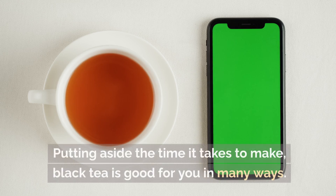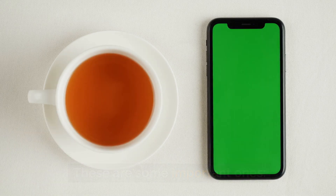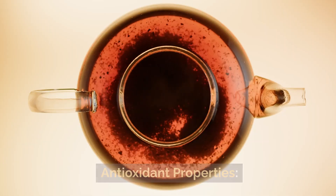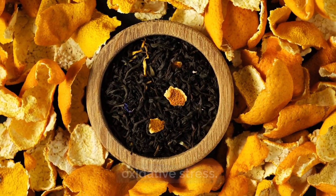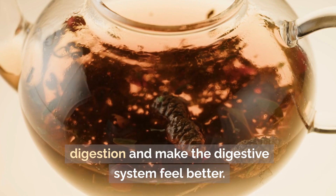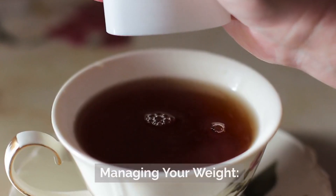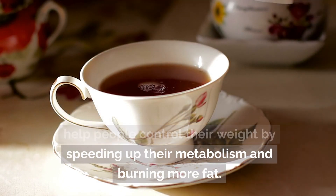Setting aside brewing time, black tea offers many health benefits. It may support heart health, as flavonoids in black tea can reduce the risk of heart disease. Black tea has a lot of antioxidants that help fight free radicals and lower oxidative stress. Its tannins can aid digestion and soothe the digestive system. The caffeine in black tea can help you concentrate and stay mentally alert. Some studies also suggest black tea can help with weight management by speeding up metabolism and fat burning.